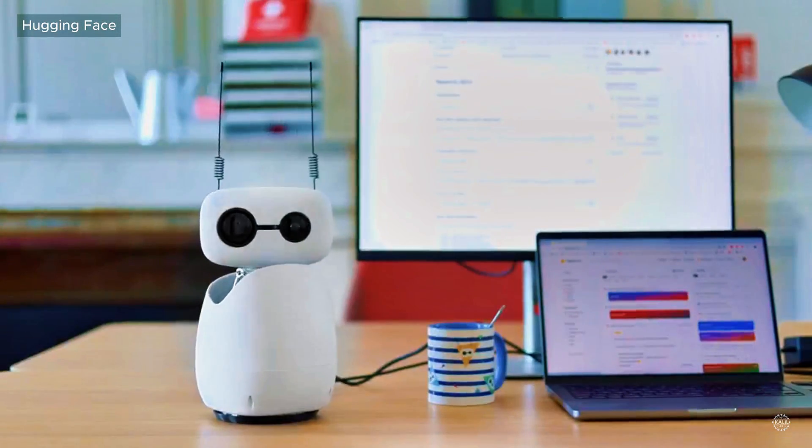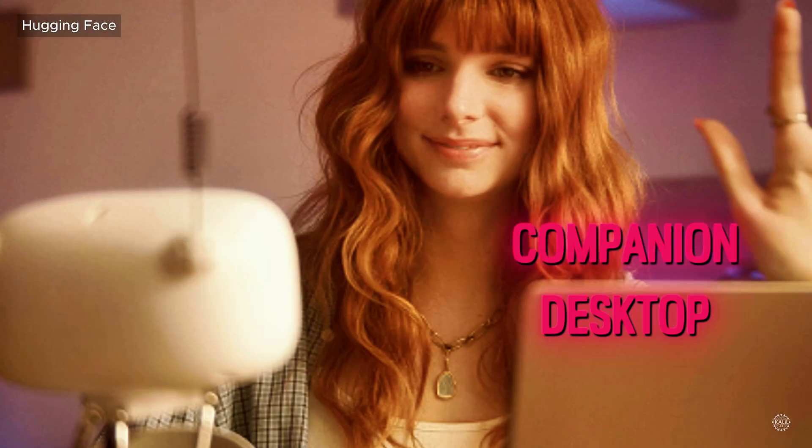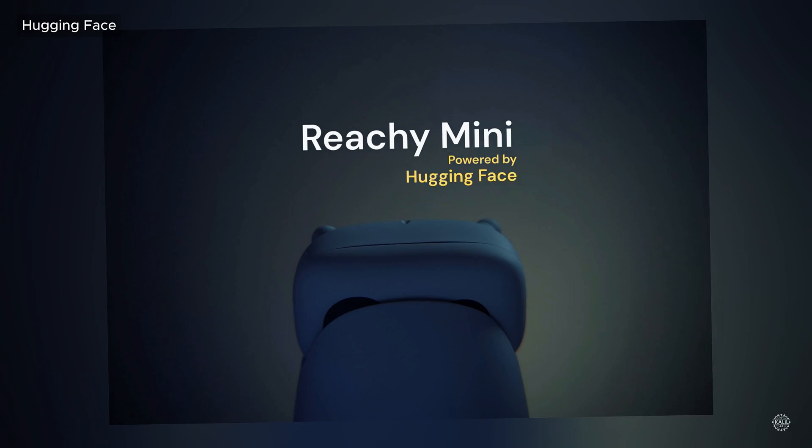In under 24 hours, Hugging Face says it sold over a thousand of its new AI companion desktop robots. The Ricci Mini, priced from just under $300, will start shipping late this summer.